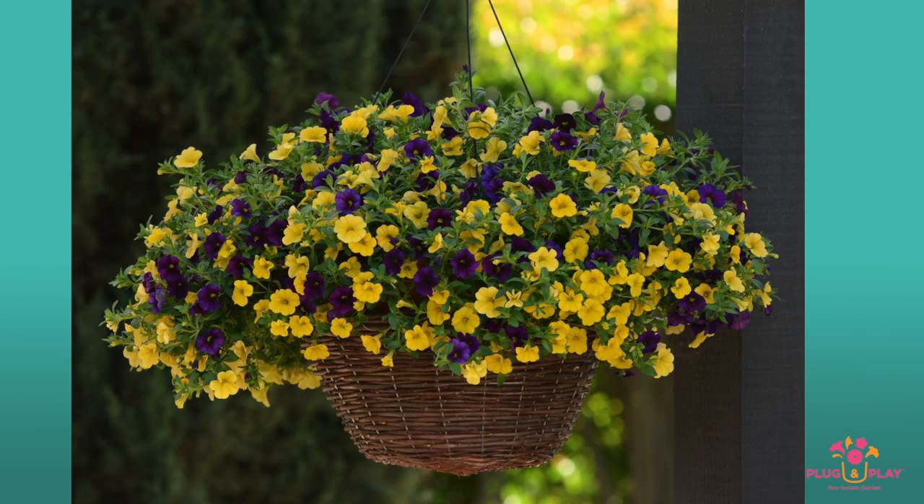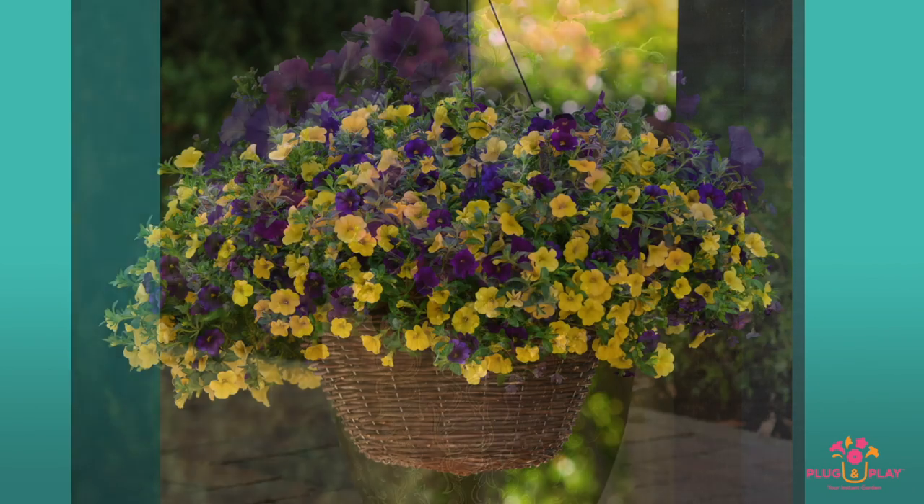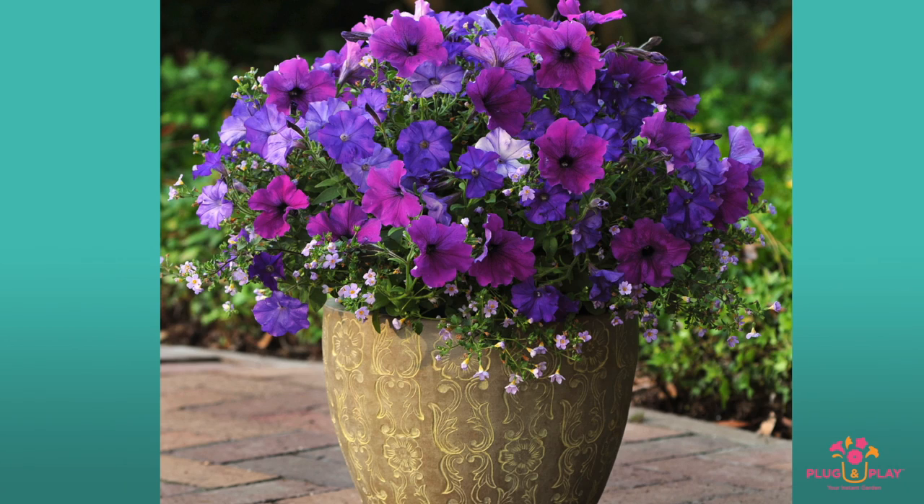Accessorize that pool party or dress up that impromptu Friday night barbecue with the neighbors. How cool would one of these look on your sunny balcony?